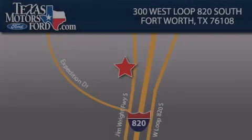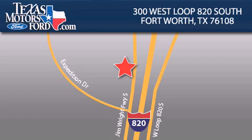Texas Motors Ford is located at 300 West Loop 820 South in Fort Worth. Our goal is to exceed all of your expectations to ensure that you'll return for future visits. Texas Motors Ford.